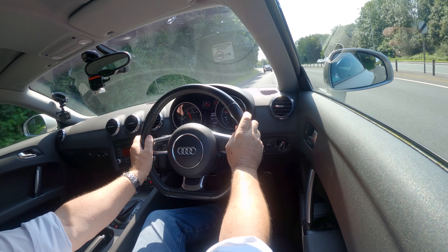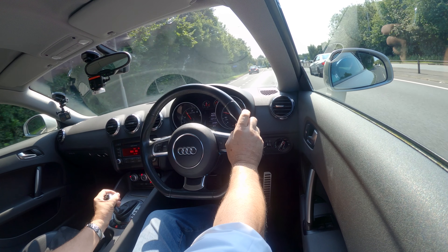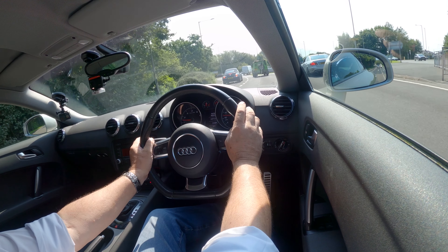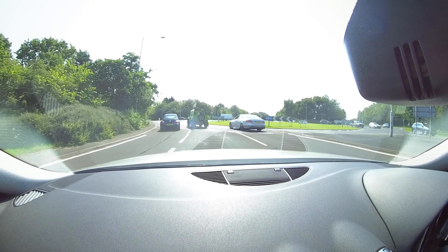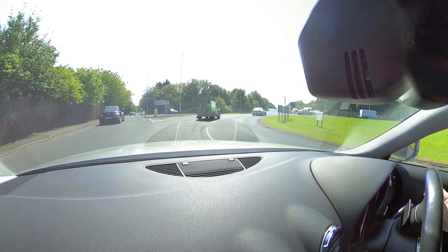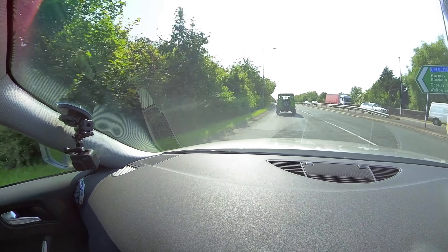Just everything about it is really nice. It's like a proper sports car should be — not too much technology. That's actually in Sport mode, so we'll put it in Drive. Because it's in Sport it holds the gear longer than normal, so you get the maximum revs.